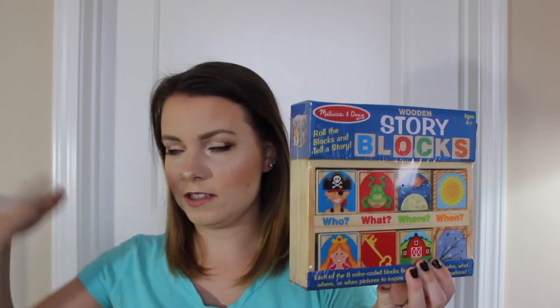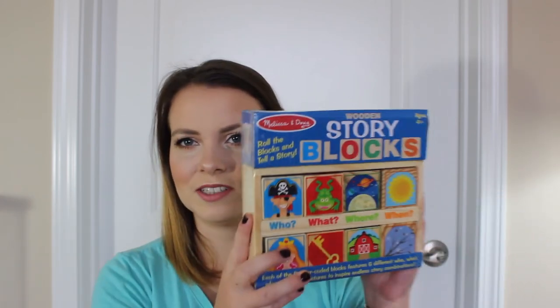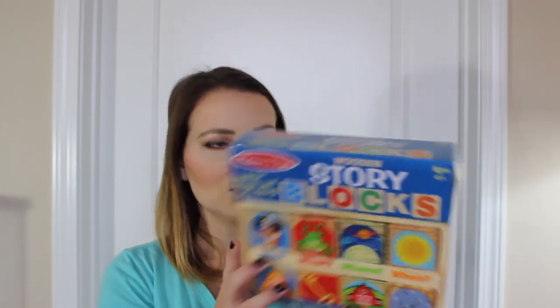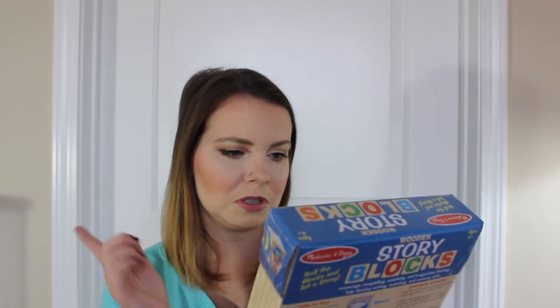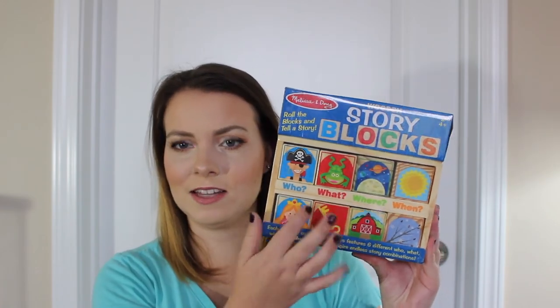So the first thing in this box was the wooden story blocks. This looked cool actually. There's not a lot of natural lighting so there's kind of a weird glare, but these look cool. It's like blue is 'who,' red is 'what,' green is 'where,' orange is 'when,' and you can roll them and tell a story. I think this would be good for my kids — I think they'll like this a lot.